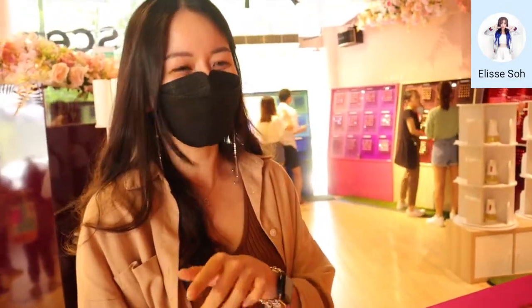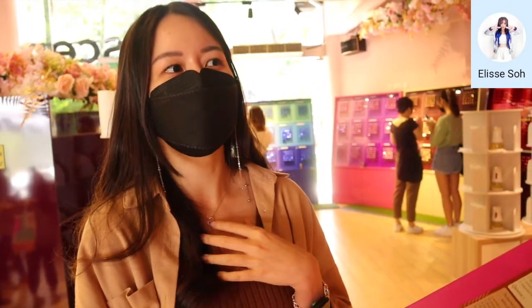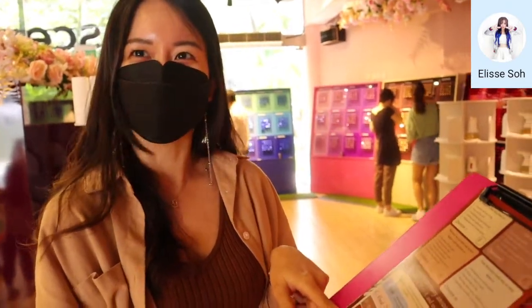Florals can be a bit sensitive — words can hurt them easily. But florals are always very put together. It can be a very simple outfit, but you can see they put effort into details like makeup. Even your mask — you can tell in the details that they are Floral.